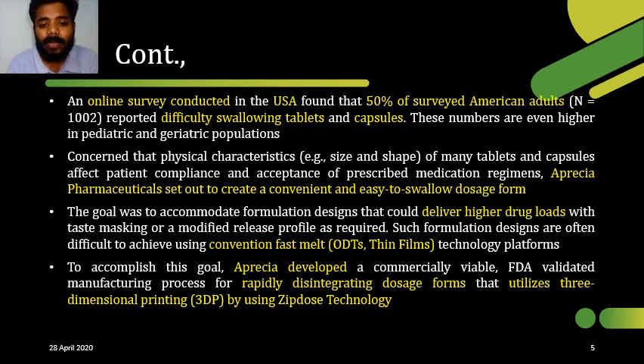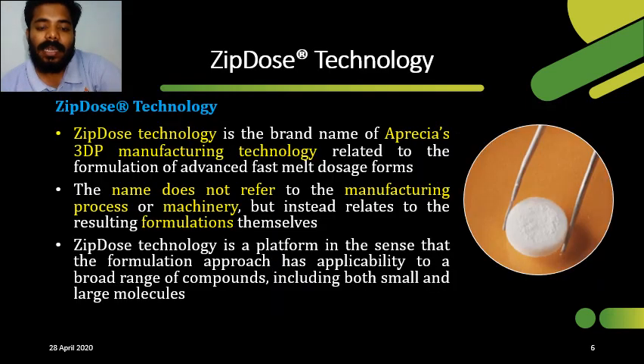To overcome this limitation, Aprecio Pharmaceutics set a goal to prepare a convenient and easy-to-swallow dosage form with high dose and higher drug delivery. They achieved this manufacturing by using 3D printing, especially with ZipDose technology. In this slide, let's see about ZipDose technology.